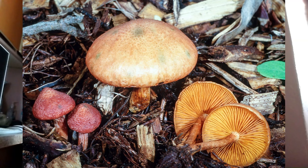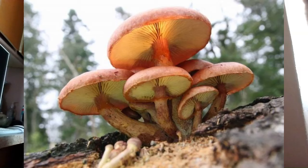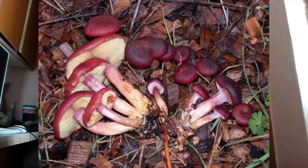Next we have Gymnopilus luteofolius. Gymnopilus is one of those strange mushrooms that looks like it shouldn't be on this list, but it contains psilocybin and is known as Laughing Gym. Laughing Gyms are those really large, rusty, sometimes wine-colored, sometimes orange or yellow-colored, big fat mushrooms that like to grow on trees and stumps of dead conifers and other trees. There are a couple of lookalikes that will kill you for this one as well, so be careful.